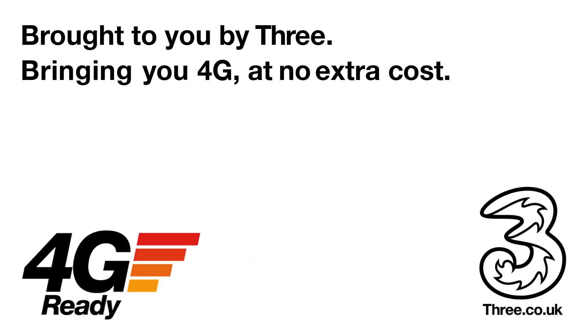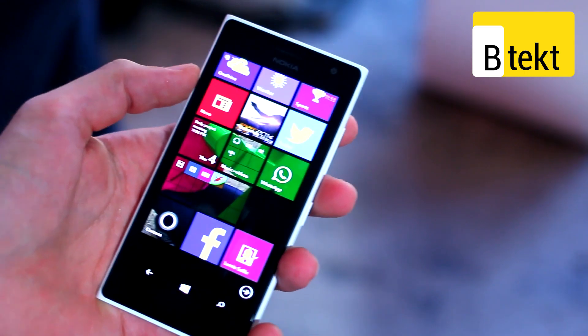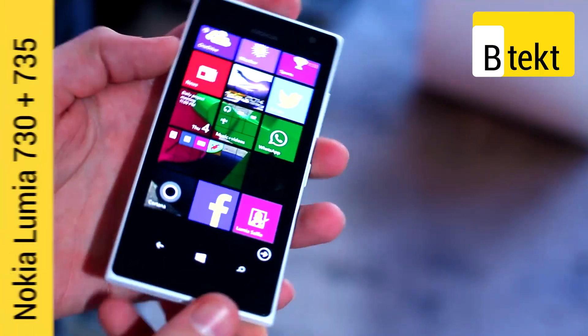This video is brought to you by 3, bringing you 4G at no extra cost. Hey guys, welcome to BTECs. It's Basil here with the Nokia Lumia 735.